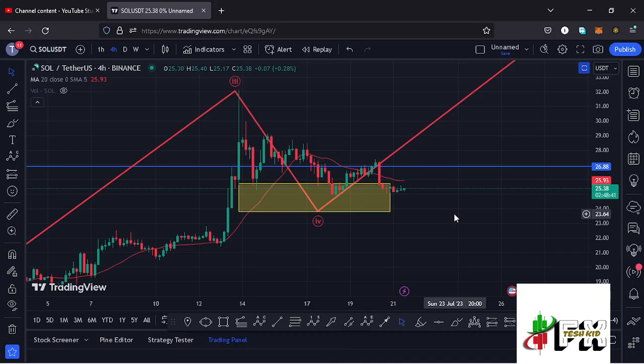Welcome back for another Solana price prediction analysis. In this video I will be sharing my next price targets and also give you reasons why Solana can see a break above the $26.88 mark in the next coming hours, and also possibly see a break above the $30 mark in the next coming days.